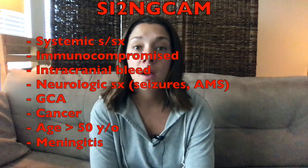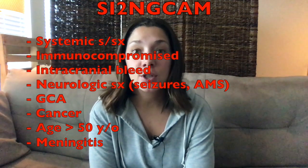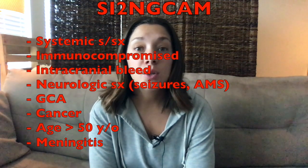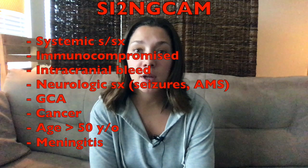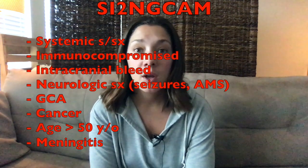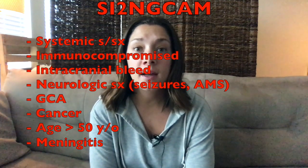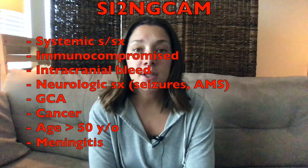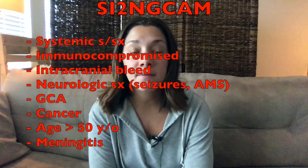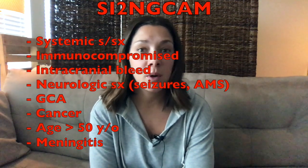C stands for cancer — for cancer patients, think about possible spread to the head, or if they're on chemotherapy they'll be immunocompromised. A stands for age greater than 50, so new onset headaches over age 50 are a red flag. M stands for meningitis — if they're having a headache with concomitant neck stiffness, you want to consider meningitis and may need to do a further workup including an LP.